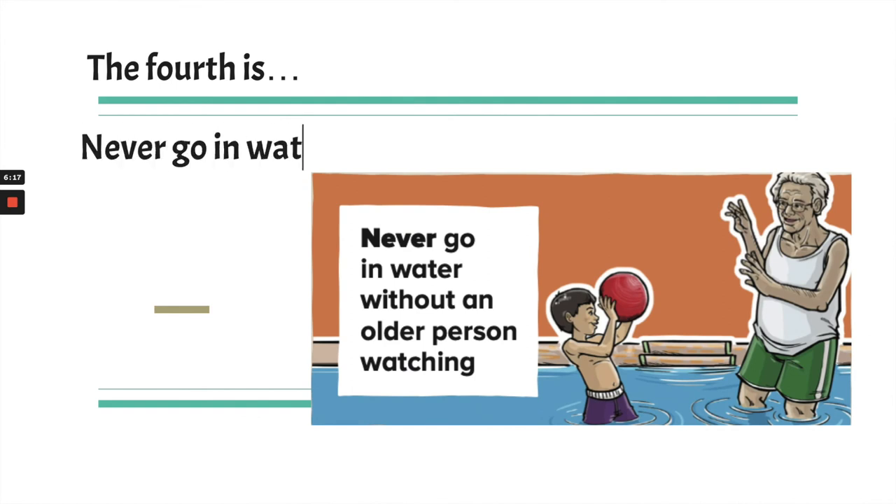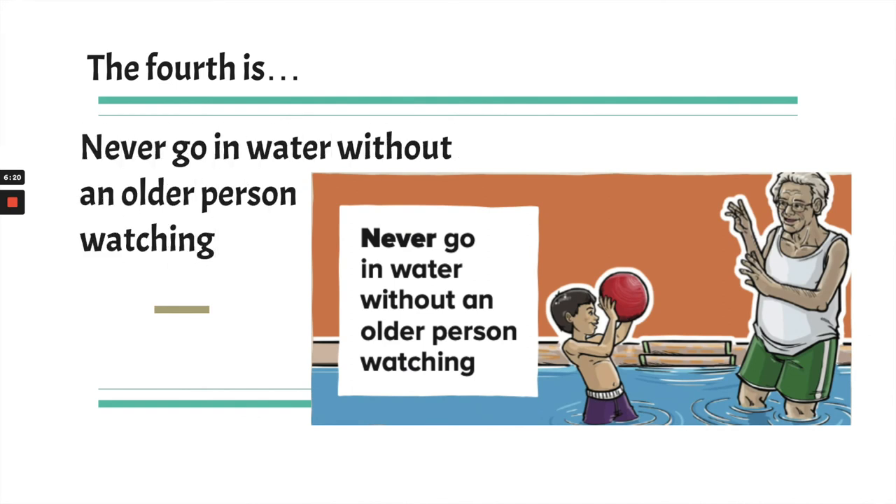The fourth is: never go in water without an older person watching. Some of you have taken swimming lessons and you're really good swimmers, but even at every public pool there's a lifeguard — an adult in charge — to make sure everyone is safe. It's important to have an older person watching because playing in water can be fun, but it can also be dangerous.